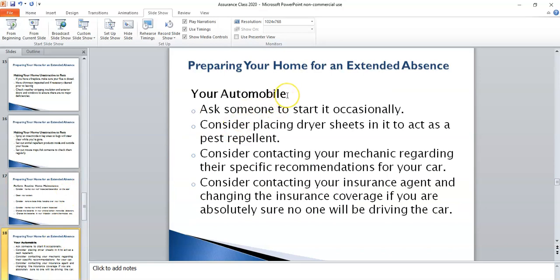As far as your automobile, you may want to have someone start it occasionally. You may also want to place dryer sheets in your automobile to act as a pest or rodent repellent — a lot of people with antique cars use bounce dryer sheets as their trick to protecting their valuable cars. I always get boxes of dryer sheets and put them in our company trucks that are parked for the winter. You may also consider contacting your mechanic for any specific recommendations for your car, and contacting your insurance agent to see if there would be some benefit to changing your coverage if no one will be driving the car while you're gone.